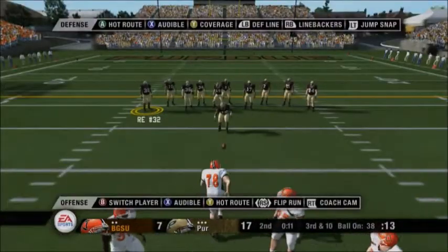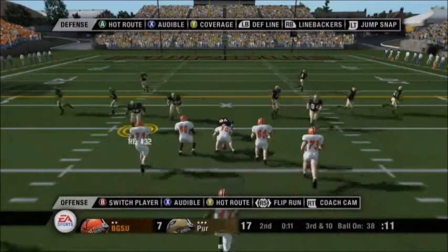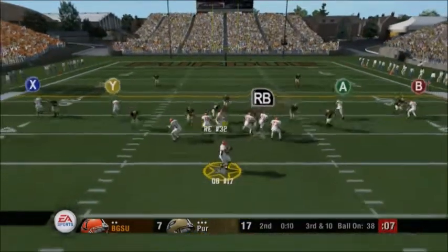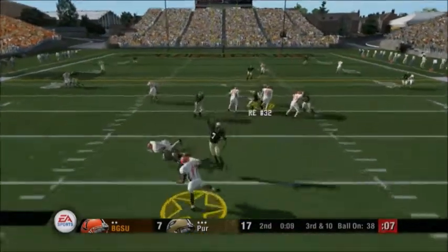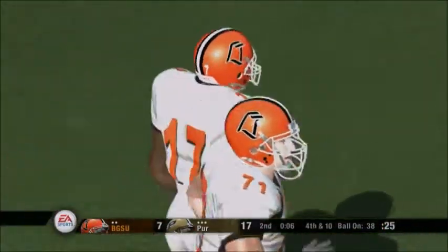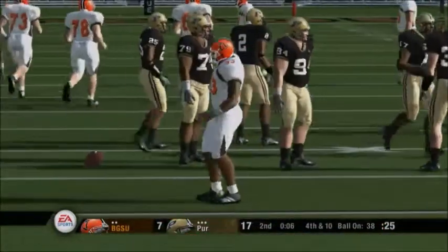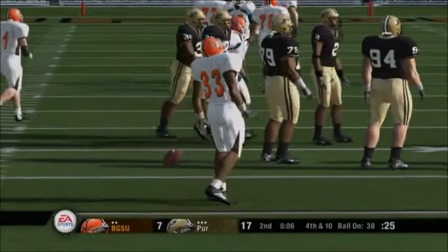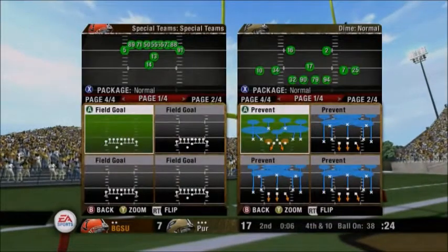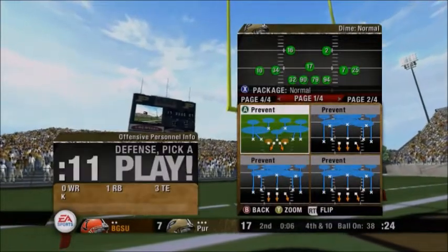We've got third and ten. Ball on the 38-yard line. Number 17 lines up in the shotgun with four receivers in the formation. He drops back, surveys the field, throws down the middle — batted away. That's exactly how you teach a player to defend the pass. Do anything possible to disrupt the play. You don't necessarily have to make the interception to make a big play on defense. That's very true.